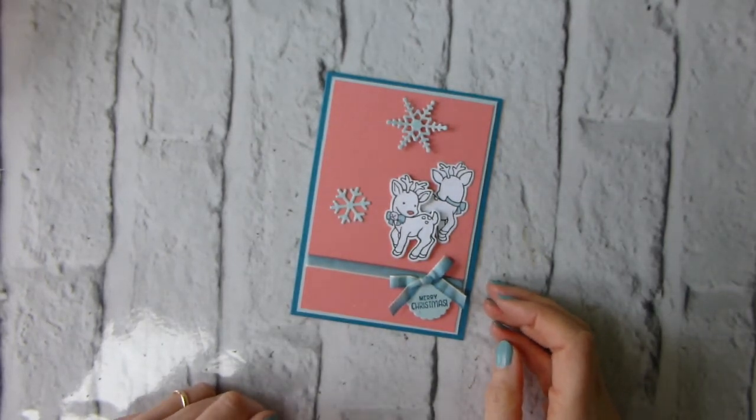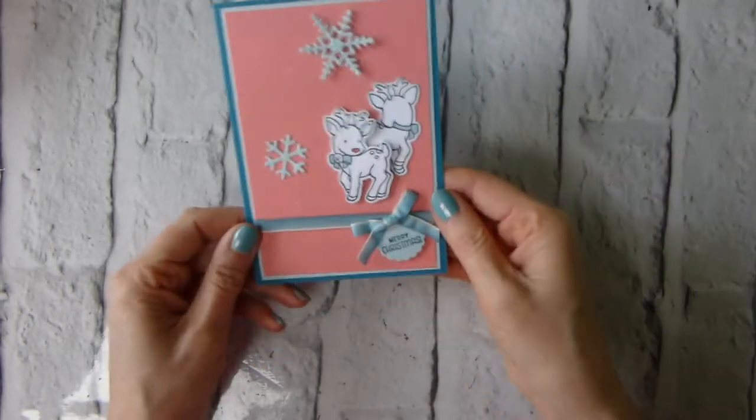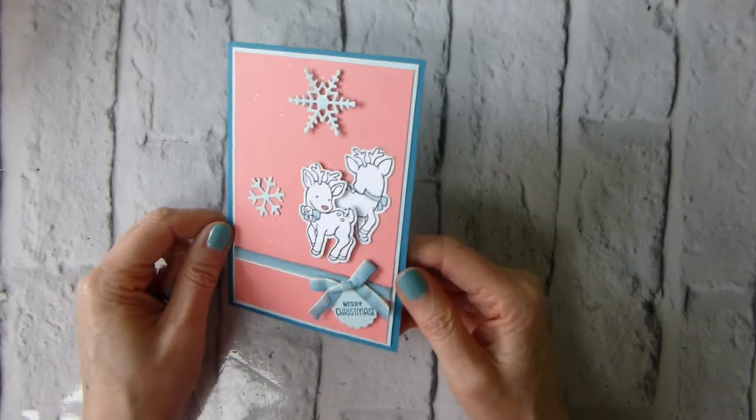Hi there, it's Liz Yule from Old Stables Crafts. Thank you very much for joining me again today.